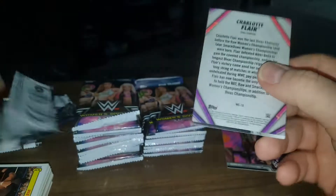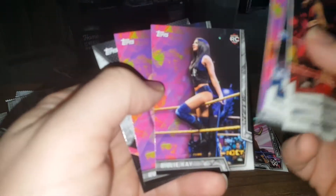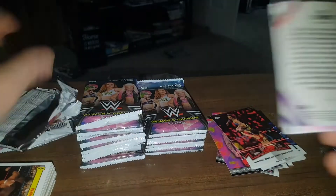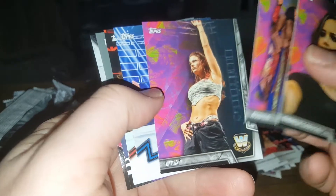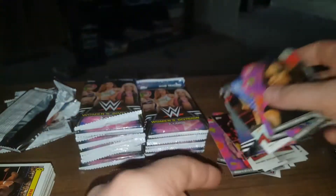Sasha Banks looking cool. Alexa Bliss. There's a rookie. Ruby Riot rookie. Another Charlotte Flair. She looks like Kate Beckinsale. Asuka rookie. Lita. Becky Lynch. Mickie James.